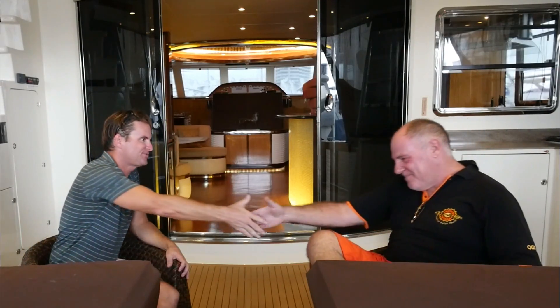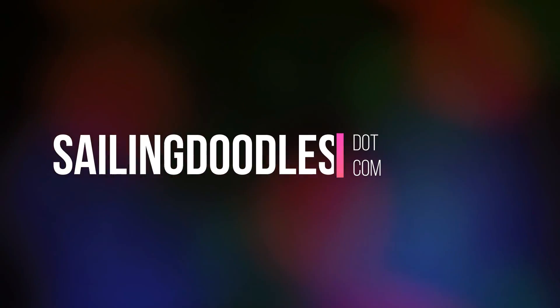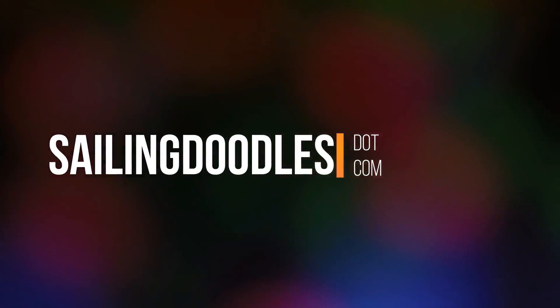Philippe, thank you so much for having me on your boat. It's a lovely boat. I'll link to your website in the show notes below — there'll be a link to Heliotrope Yachts and your shipbuilding company here in Thailand. Thank you very much for visiting. Thank you for watching — it really helps if you click like and subscribe.